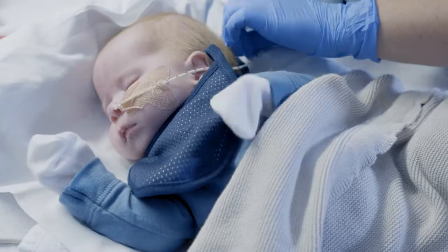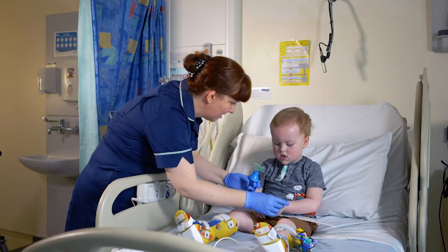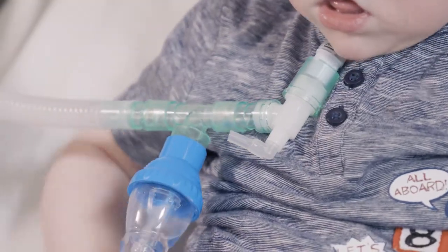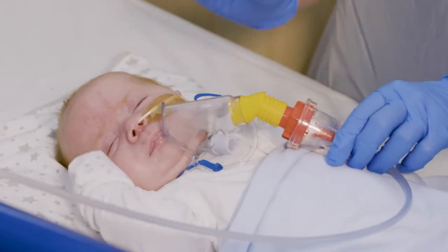Every child's secretion management differs, and sometimes the HME isn't enough to keep the secretions loose. So you can give saline nebulisers. These can be given as regularly as needed, but it does differ from child to child.